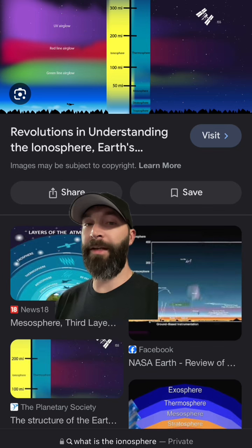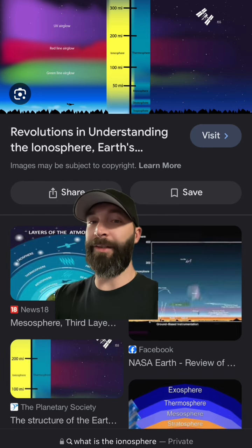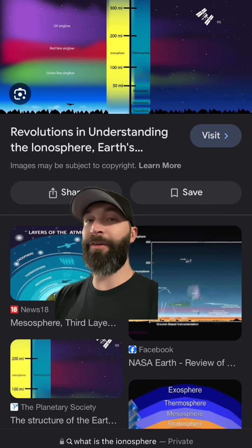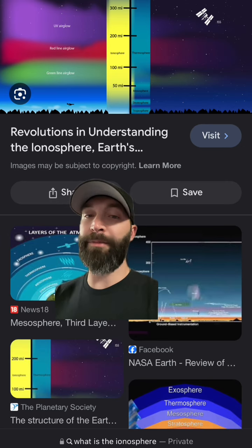When understanding the ionosphere, you need to remember these colors — the blue, the red, and the green. Because coincidentally, that's what color most nebulae are. They're either purple, red, green, and some of them are blue. But most of them are red, in my experience.